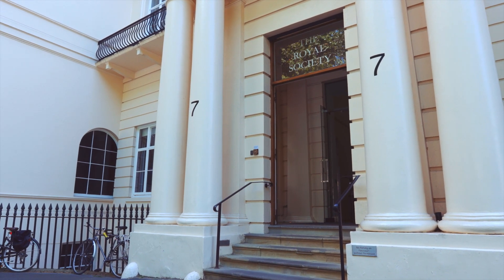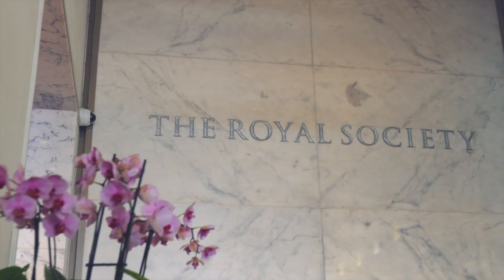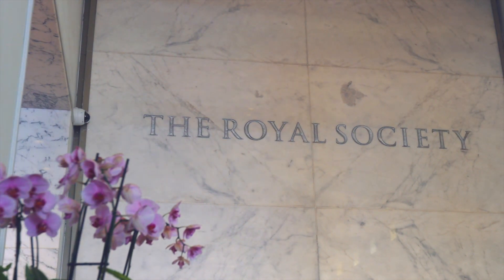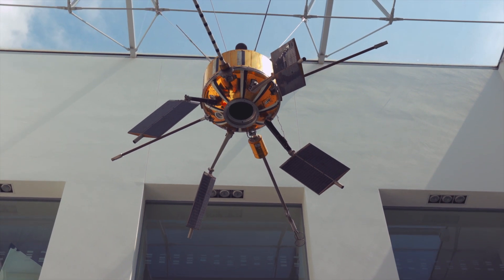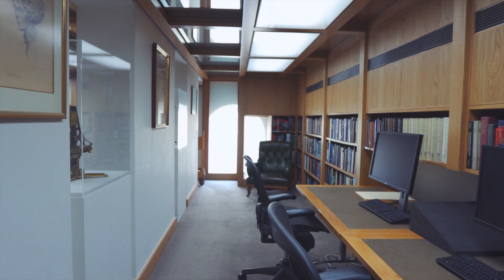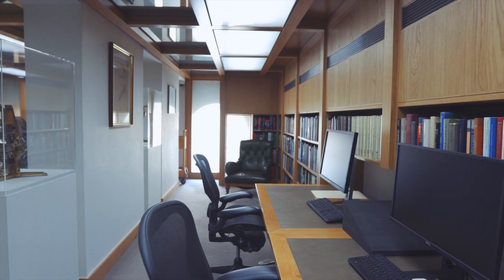The Royal Society is Britain's National Academy of Science and exists to recognise, promote and support excellent science. At Royal Society Publishing we see our role as validating and curating the scientific record to make it as reliable as possible for others to build on.